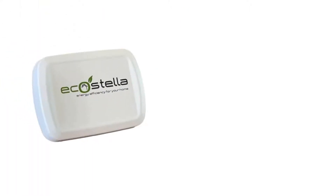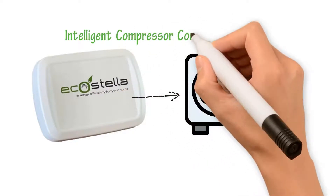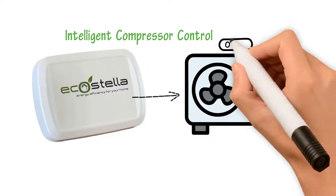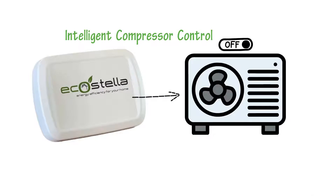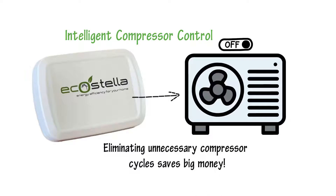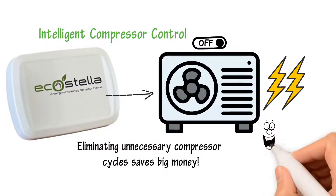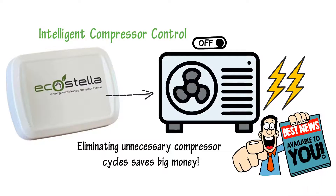EcoStella also controls your compressor with its ICC, or Intelligent Compressor Control technology, and turns it off when the system is fully energized. Eliminating unnecessary compressor cycles saves big money — so much that it doubles the total energy savings to 20-30% during the summer months.